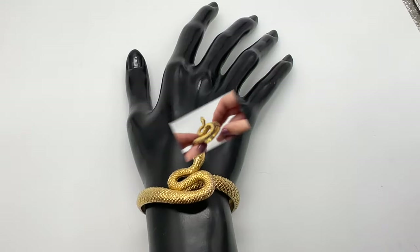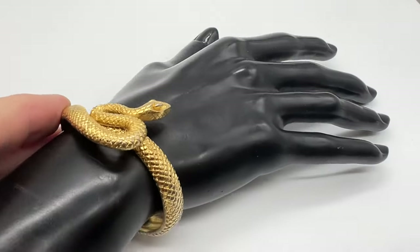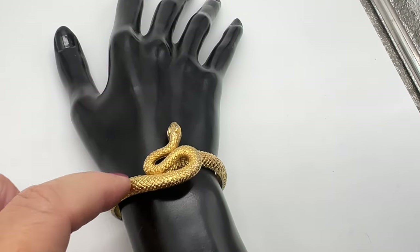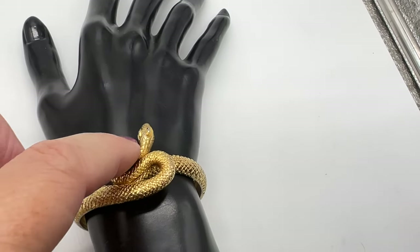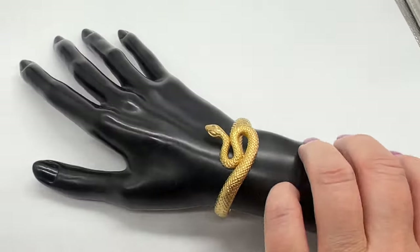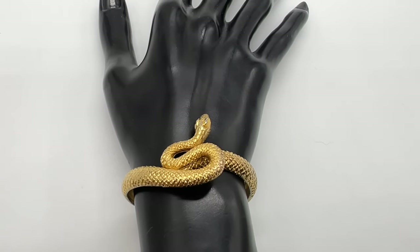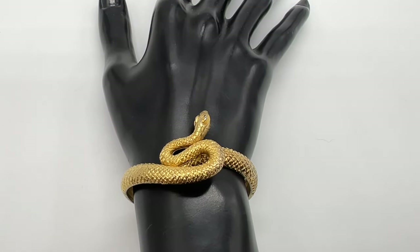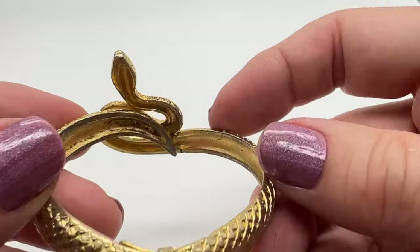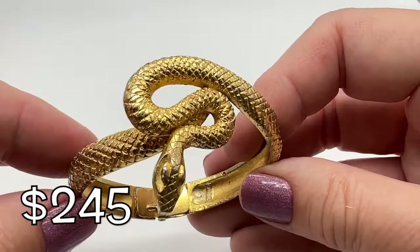Let's try it on. You can never go wrong buying Trafari — something like this will hold its value. It's very interesting; I like how sinewy it is. A lot of personality, right? It's a great collectible. This measures about six inches around the inside, so it's kind of a small one. It's a good one, though.